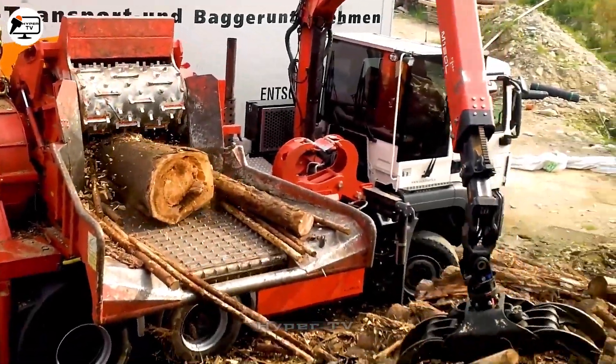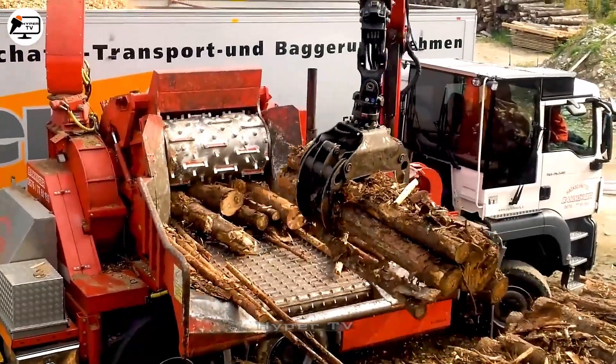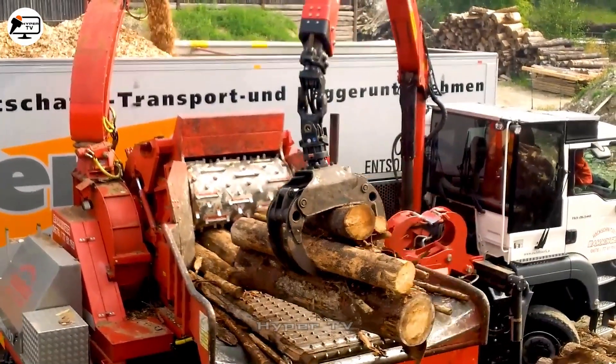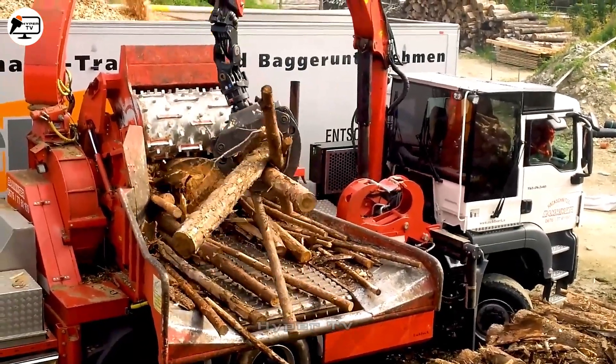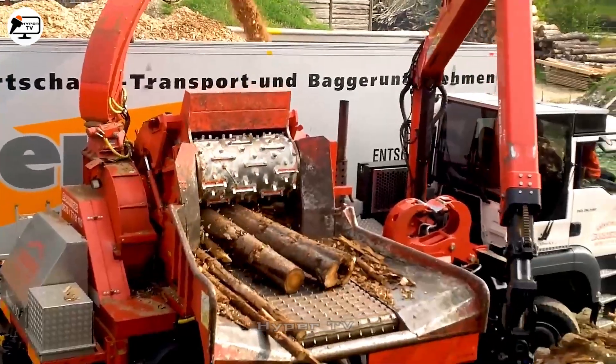The Echelbach Fiber 92, a formidable wood chipper, impresses with a powerful Deutz diesel engine, capable of handling large logs. Its capacity for processing wood up to 920 mm in diameter is remarkable.